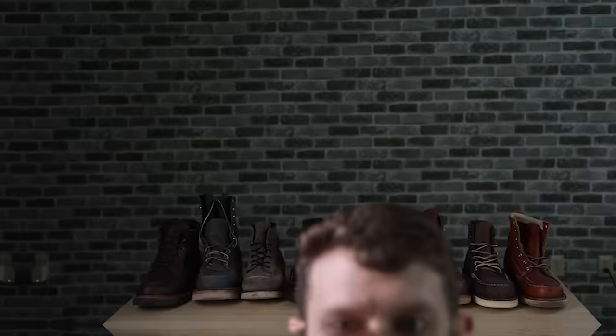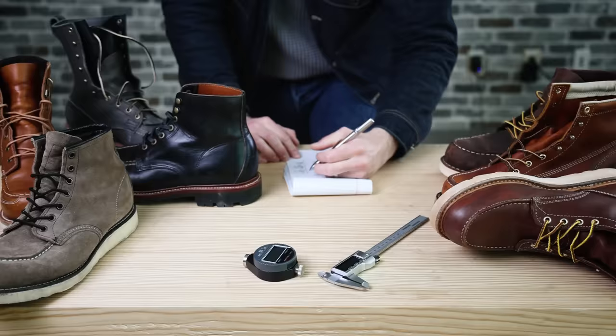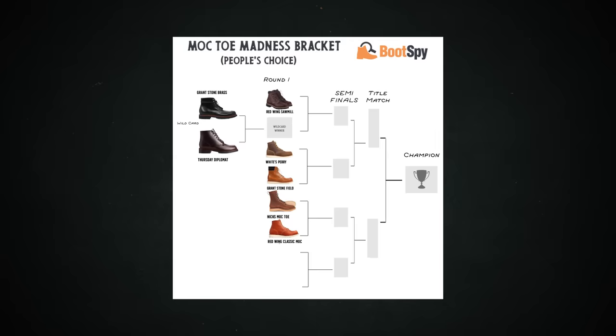Over the years I've tested and reviewed over 100 pairs of boots, and for this video I wanted to compare every single mock toe boot that I've been asked about the most and see how they stack up together. I also figured I have this amazing audience of over 50,000 subscribers that are all into boots, so I'd ask you to vote for your favorites too. I took nine of the most popular mock toe boots, put them all into a random bracket generator, and did a series of nine matchups over two weeks to basically let you guys determine the people's choice winner of the best mock toe boot.